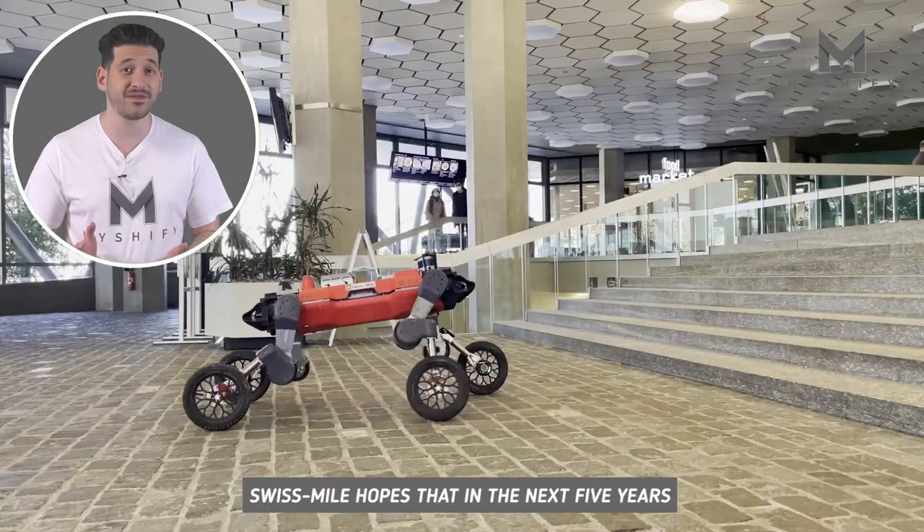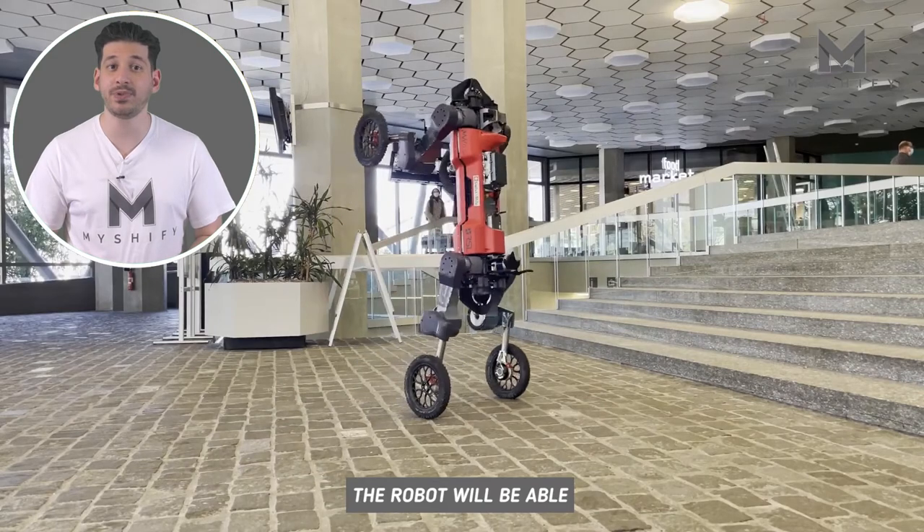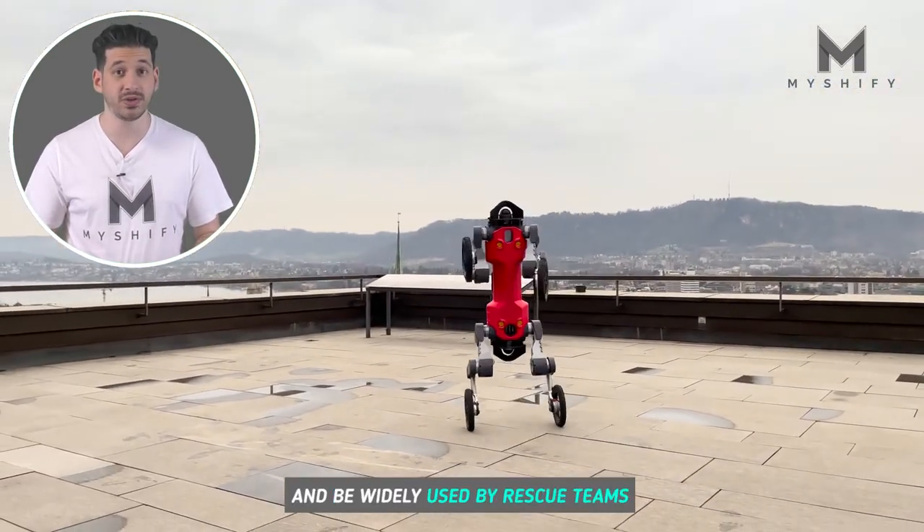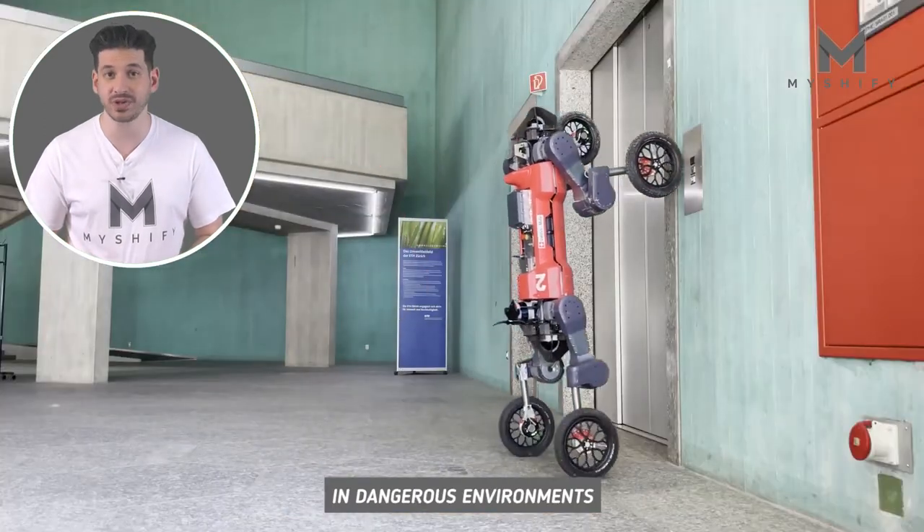Swissmile hopes that in the next five years, the robot will be able to carry up to 220 pounds and be widely used by rescue teams in dangerous environments.